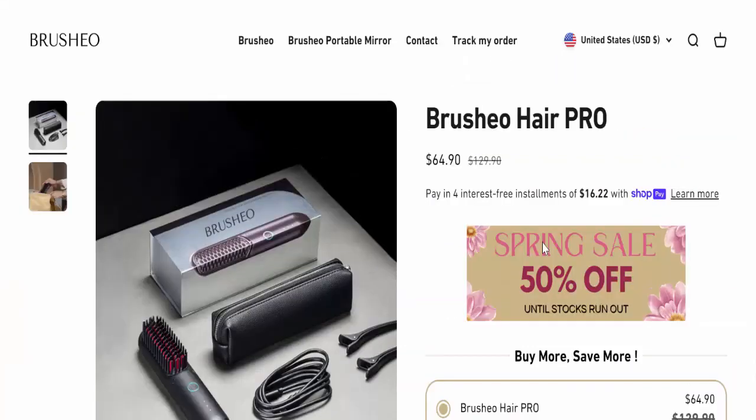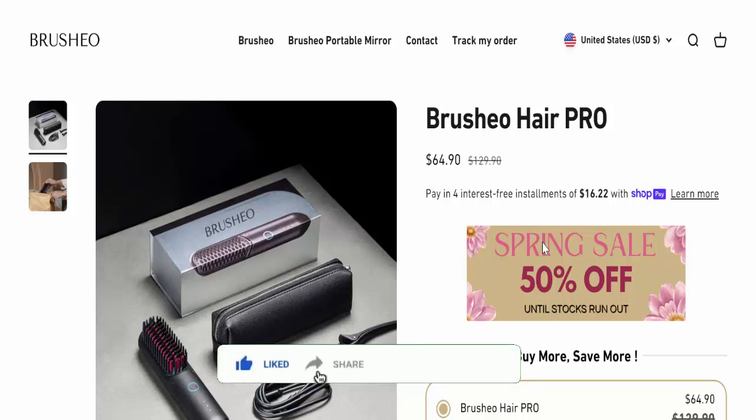Hey everyone, welcome. Do you want to know about Bruxio Hair Pro reviews? Is Bruxio Hair Pro a scam or legit? Combining advanced negative ion technology, wireless convenience, and precise temperature control, it effortlessly transforms frizzy hair.